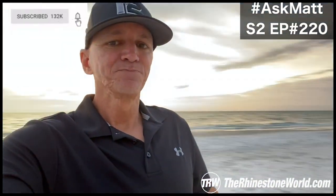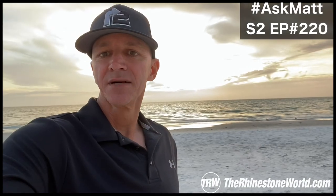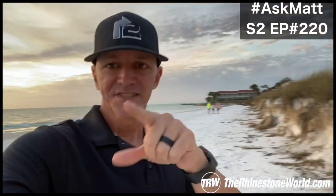Thanks for watching guys. Click the like button, click subscribe, and yesterday's Ask Matt is right over there next to the sunset. Subscribe button is right there too. I'll see you guys tomorrow from the beach.